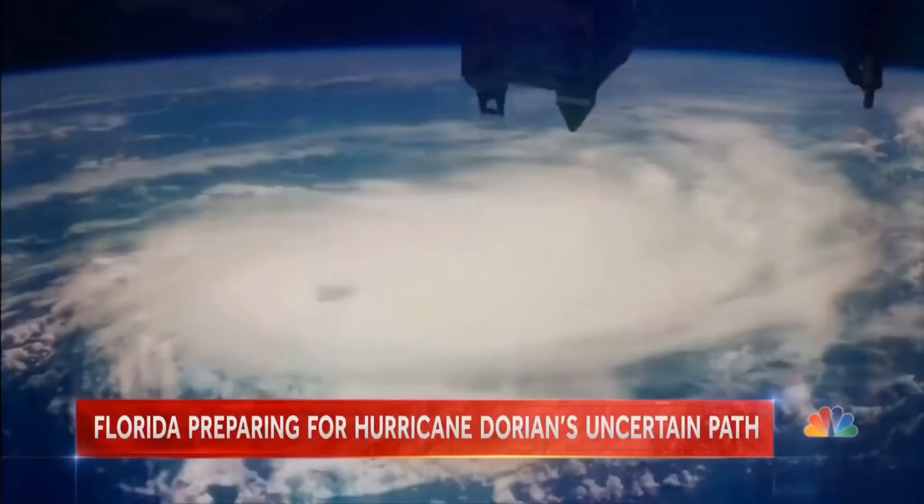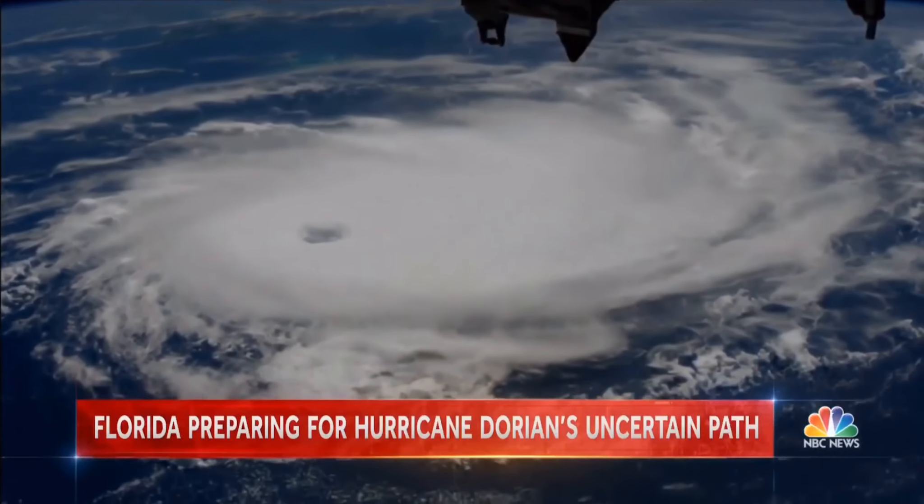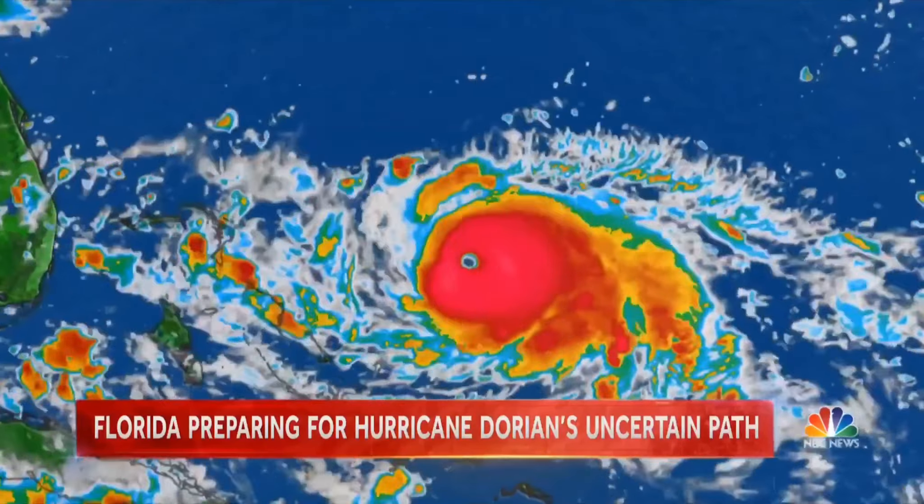We're here today at Walmart. We have Hurricane Dorian coming in to all the Florida residents and people on the Atlantic Coast in the southeast region, and for anybody watching this video for the first time, we want to go ahead and show you guys what we would do if we were in the hurricane by building our survival kit.